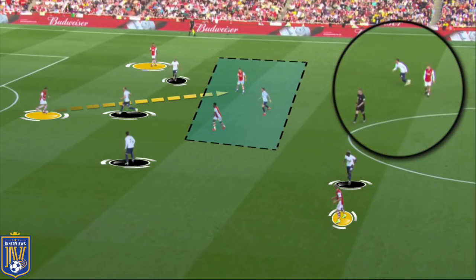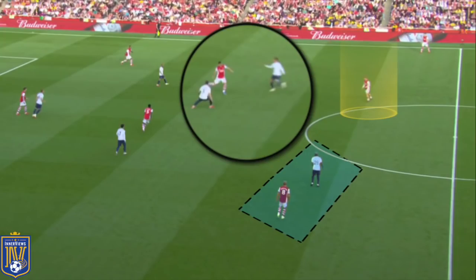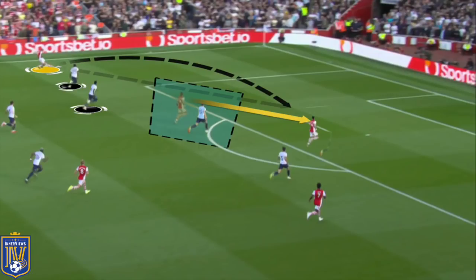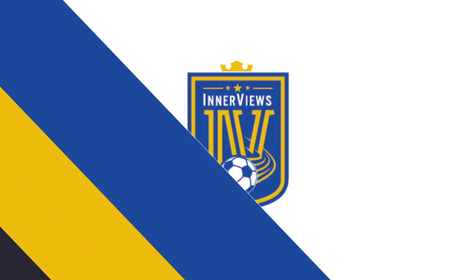Getting the ball into Thomas Partey and Xhaka would drag out Hojbjerg or Ndombele, then Arsenal could find Odegaard in between the lines, with Smith Rowe dropping off into the midfield zone as a passing option. Here it's Ben White who bypasses Harry Kane to play the ball into Xhaka — you can see the 2v1 as Dele Alli tracks Smith Rowe. Xhaka, instantly aware of pressure from Hojbjerg and Dele Alli, splits them both to find Smith Rowe between the lines, who carries the ball forward to slide it out to Tierney running at Tanganga.